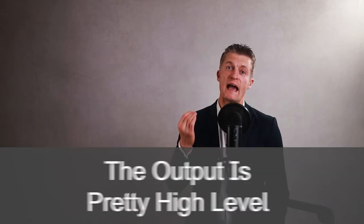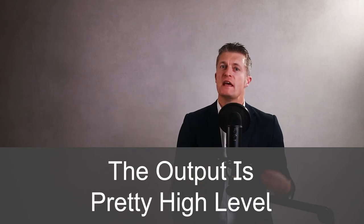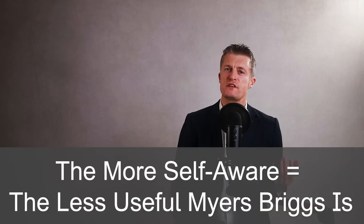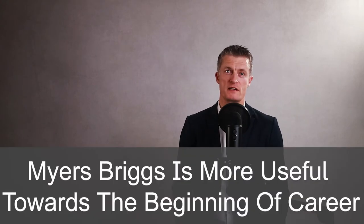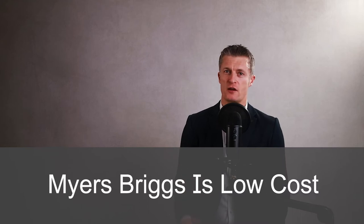On the downside, the output you get from Myers-Briggs is pretty high level, as you might expect from a questions-based test. The more self-aware you are, the less value and knowledge you will get from Myers-Briggs. This makes the test more useful towards the beginning of your career. As you get into the middle management ranks and onwards, you are more likely to get a lot more value out of a mentoring or coaching program than personality tests. Myers-Briggs is fairly low cost, and most of the 2 million people taking it each year take the test as part of a team.